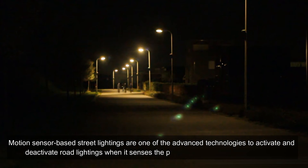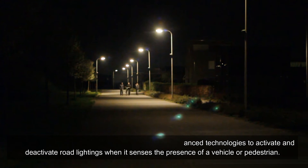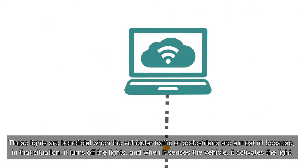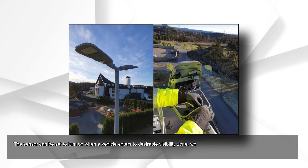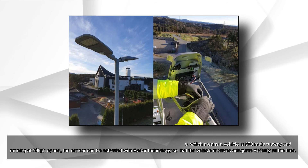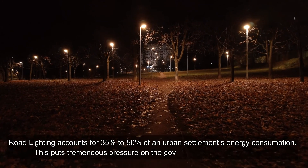Motion sensor-based street lighting is one of the advanced technologies to activate and deactivate road lights when it senses the presence of a vehicle or pedestrian. These lights are beneficial when vehicular traffic or pedestrian activity is almost nil, as the lights turn off and reactivate when a vehicle is sensed. The sensor can be set to turn on when a vehicle enters a desirable visibility zone — for example, when a vehicle is 300 meters away traveling at 50 kilometers per hour — and can be activated with radar technology so the vehicle receives adequate visibility at all times.